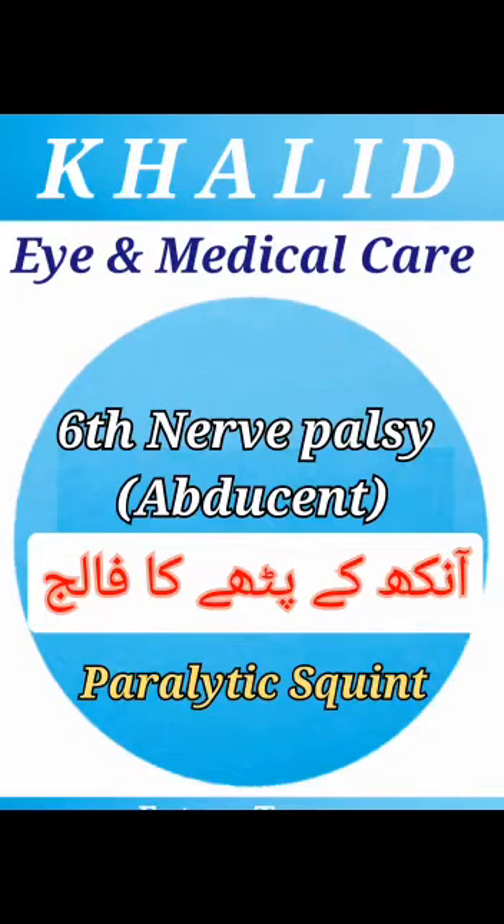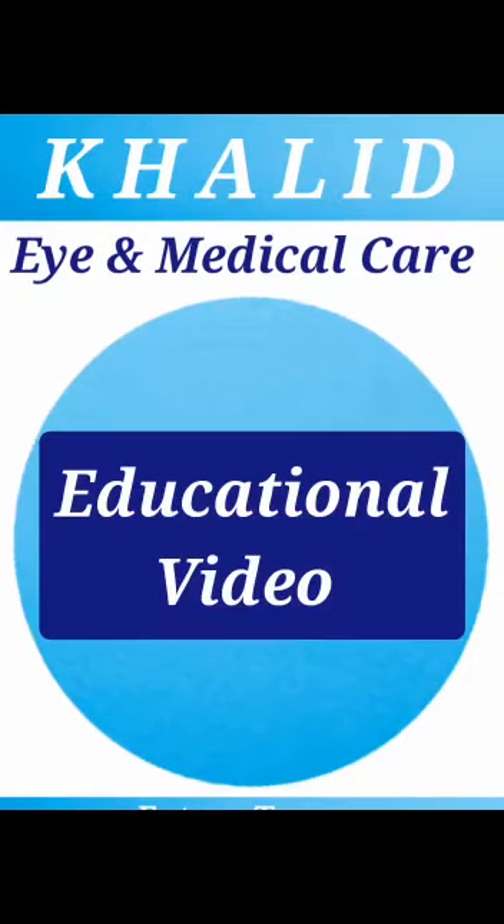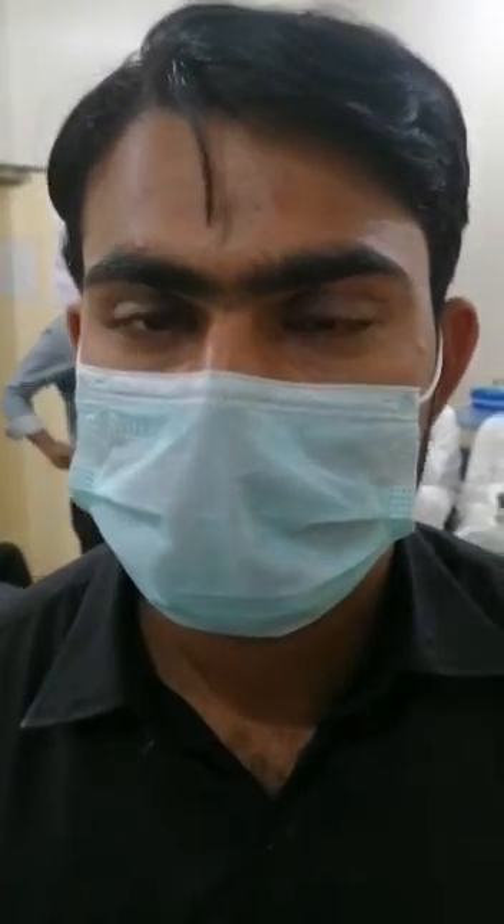Hello everyone, today I'll be talking about the paralysis of the extraocular muscles with special emphasis on the abducent nerve. I'm Dr. Kashif Jahangir, and in a lot of patients with paralytic squint, the main symptom that they present to us is double vision.